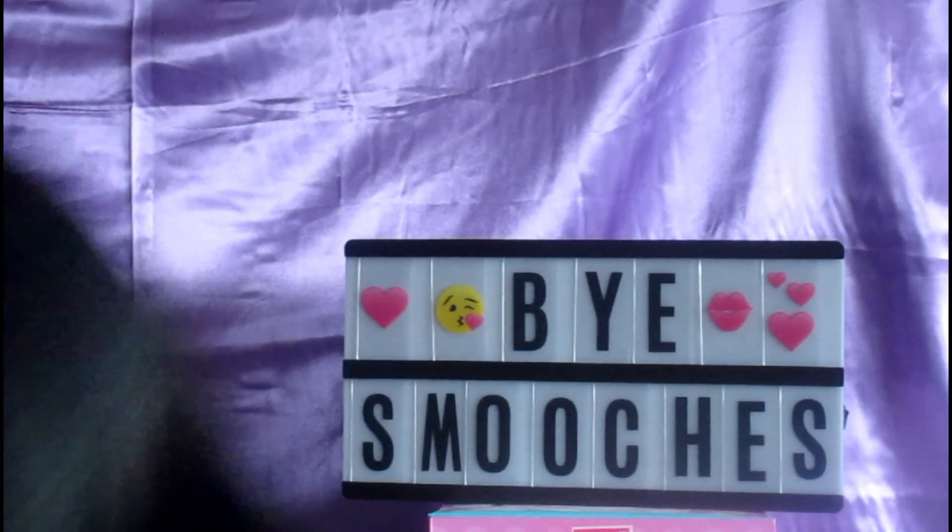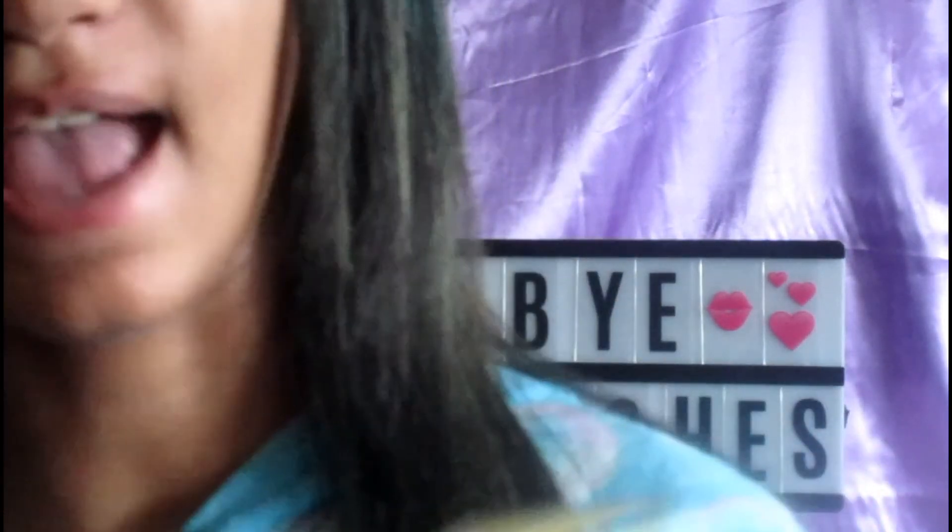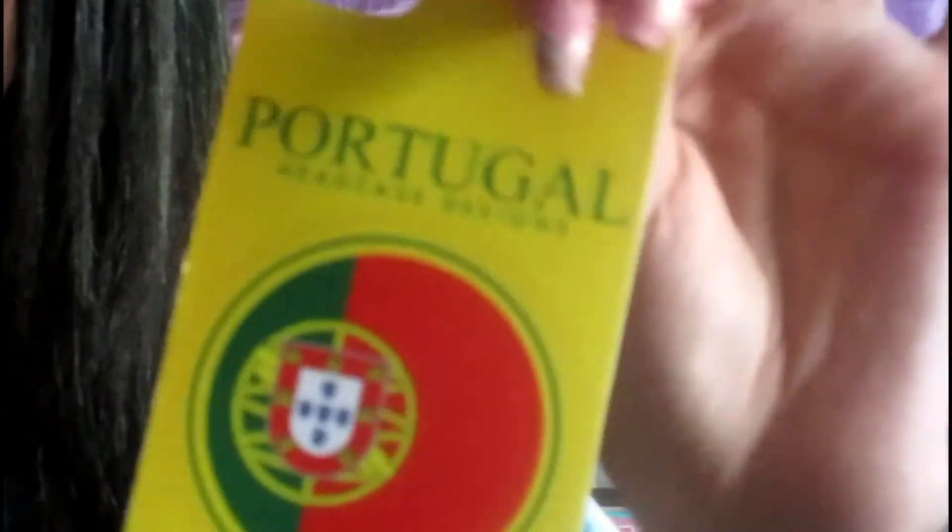Then I have this Portuguese case because if you guys do not know, I am half Portuguese and I love it. So I just have this case which is also from eBay, and for those of you who don't know, this is how the Portuguese flag looks.